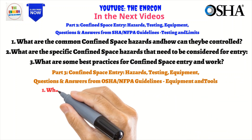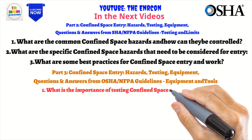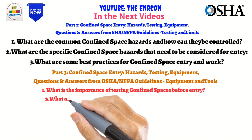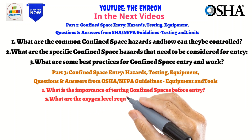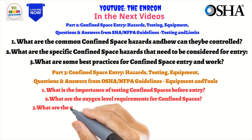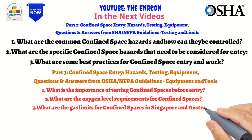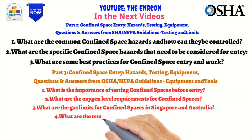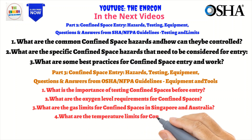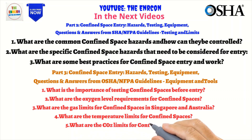In Part 3, we will be addressing the following questions from OSHA/NFPA guidelines: What is the importance of testing confined spaces before entry? What are the oxygen level requirements for confined spaces? What are the gas limits for confined spaces in Singapore and Australia? What are the temperature limits, CO2 limits, and explosive limits for confined spaces?